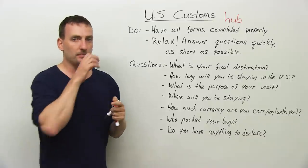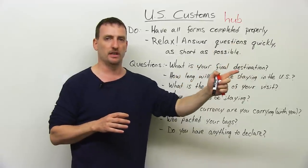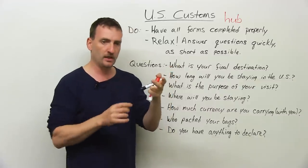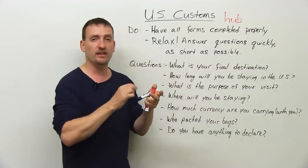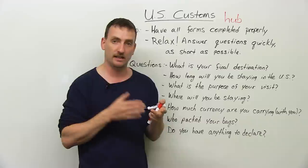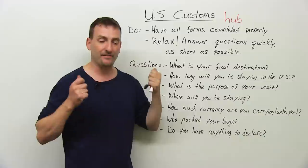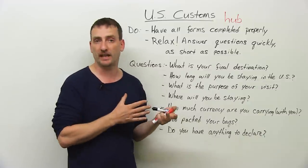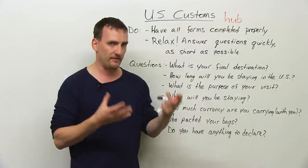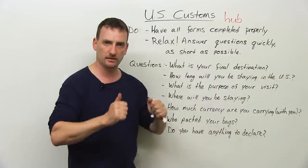First thing you have to remember when you come to the customs officer: have all your forms completed properly. If you're coming into the States, you're going to be given a form — I think it's an I-94 form — with all kinds of questions. Fill out everything correctly and properly. If you're not sure what something means, ask the flight attendant to help you. Fill everything before you get to customs. Have all your documents — your passport, your return flight ticket. If you're going as a student, have your visa. If you're going there to work, have your visa and your work permit. All documents ready, all forms complete, ready to go.